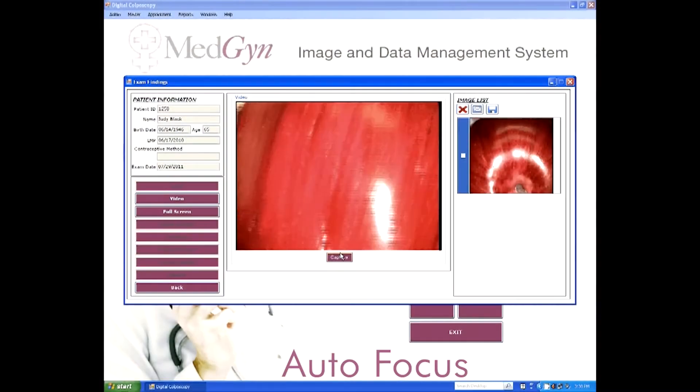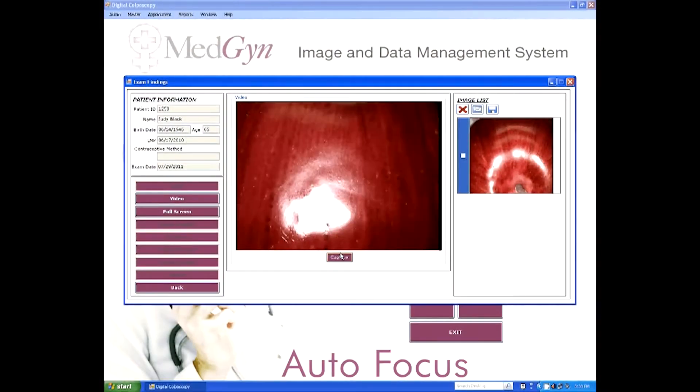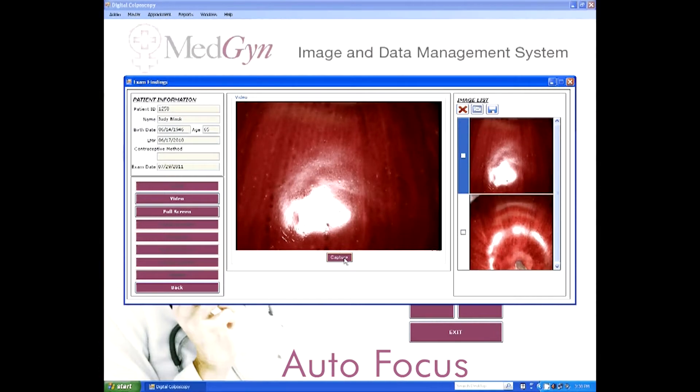One of the AL-106's most practical features is the autofocus, which maintains a high quality image even if your victim has a hard time sitting still. This means that you're able to get the exam finished as quickly as possible.